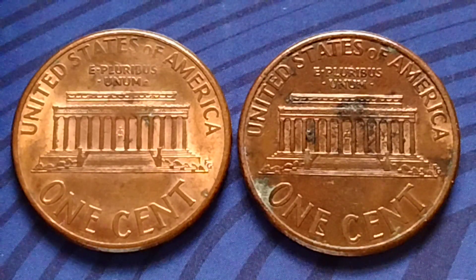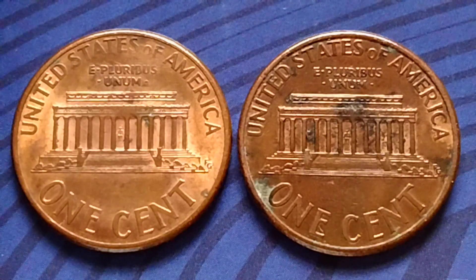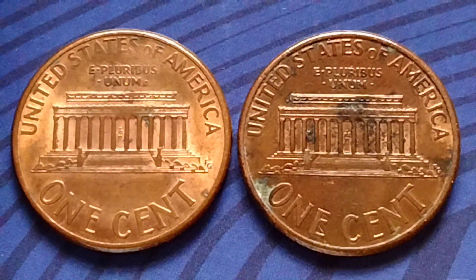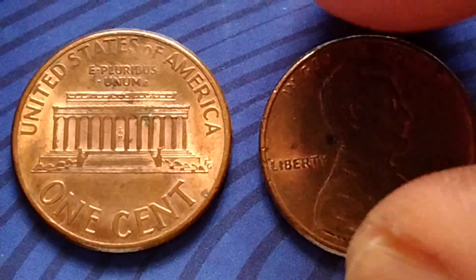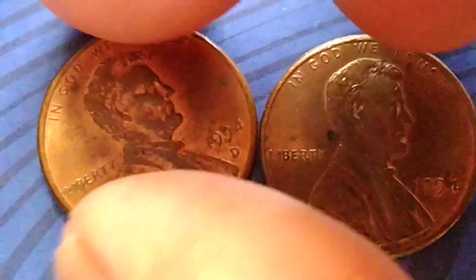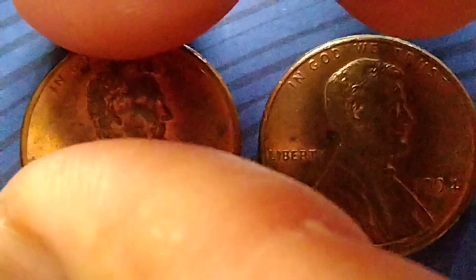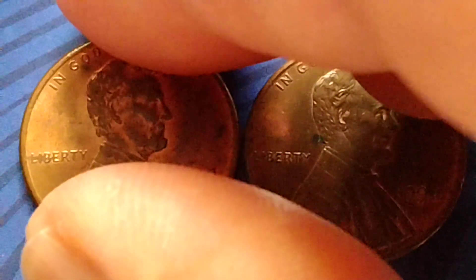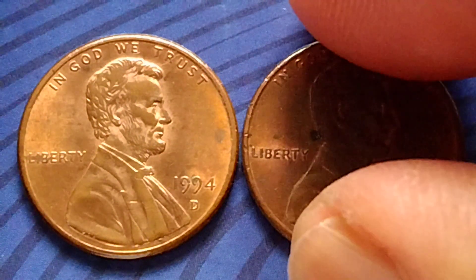Hey, what's up guys? Let's talk about the Lincoln Memorial cent, or Lincoln Penny. Do you have the penny to look for? The year 1994, no mint mark, and the year 1994D — and more information about the 1994 Lincoln Memorial cent. I have some information here. Let's read the information.